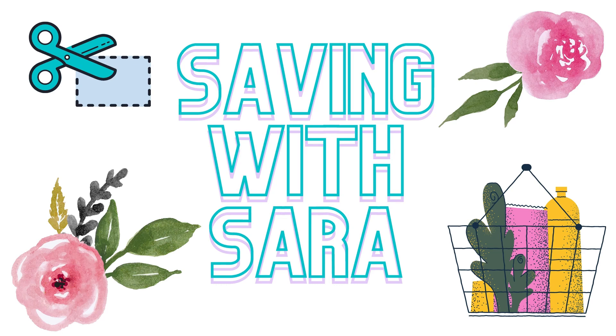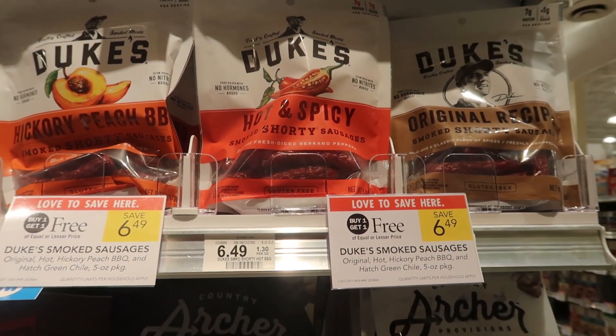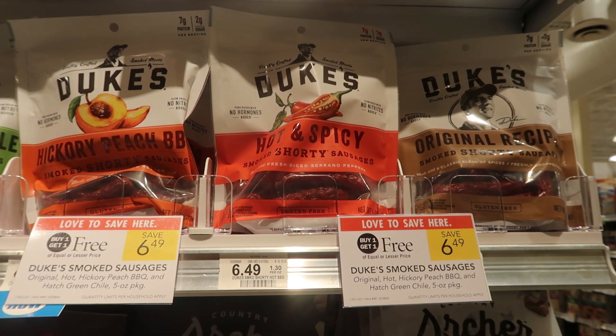First I wanted to call out these Duke smoked sausages. They are buy one get one free this week at $6.49. We do have a dollar digital so it would be $5.49 for two of these bags.